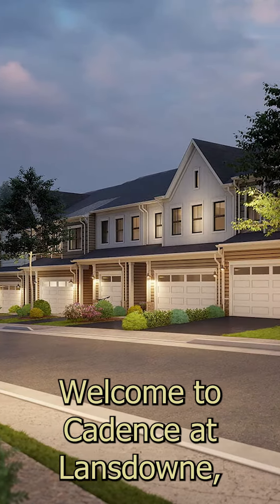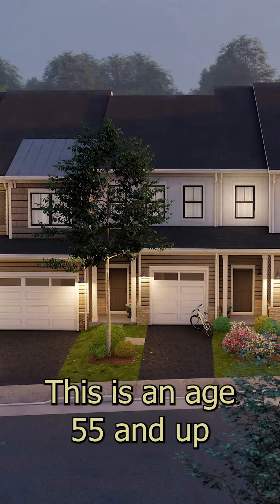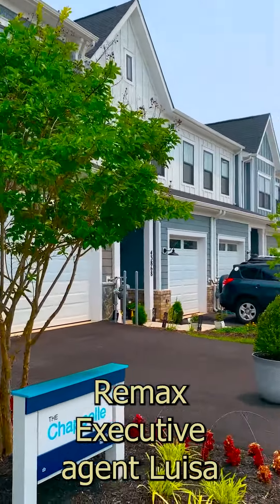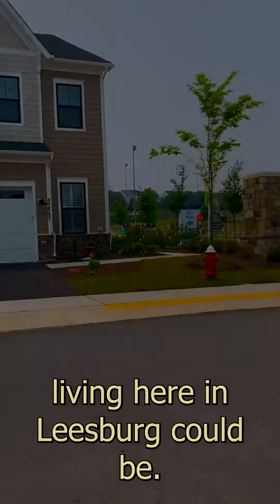Luxury at your fingertips! Welcome to Cadence at Lansdowne, Brookfield Residential. This is an age 55 and up community in Leesburg. In this video we will be following RE-MAX executive agent Louisa Sippel for a scene of what a life living here in Leesburg could be.